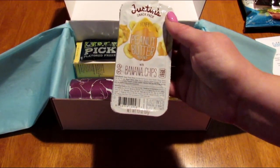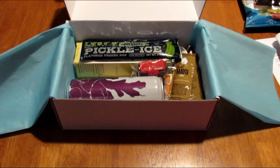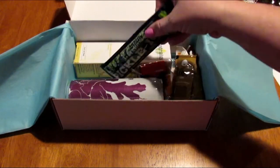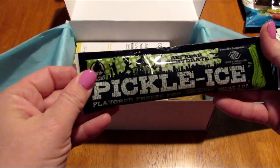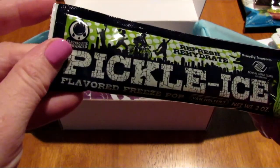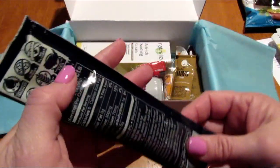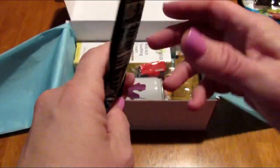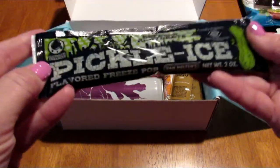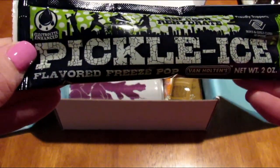That sounds amazing, although I feel like I'm the only person in the world who doesn't like their peanut butter cups — I'm just not a fan. This caught my attention because I love pickles. This is pickle ice flavored freeze pop — 'refresh, hydrate.' They say that pickle juice is really good for you after you work out because of the electrolytes, so I'm excited to try this. I hope it's dill pickle.